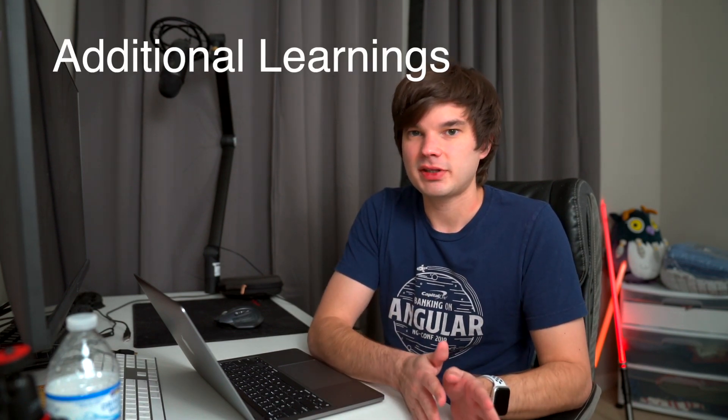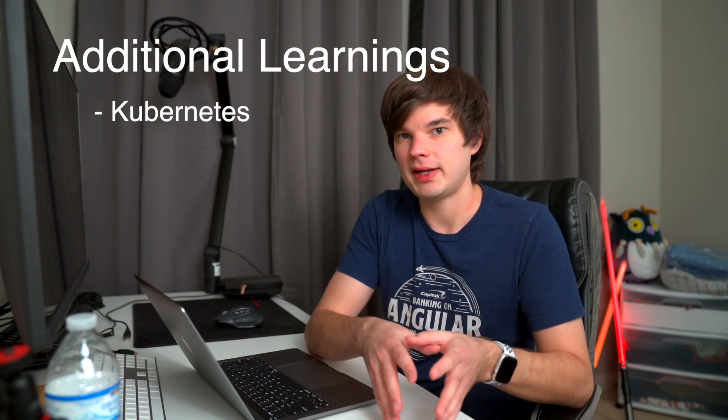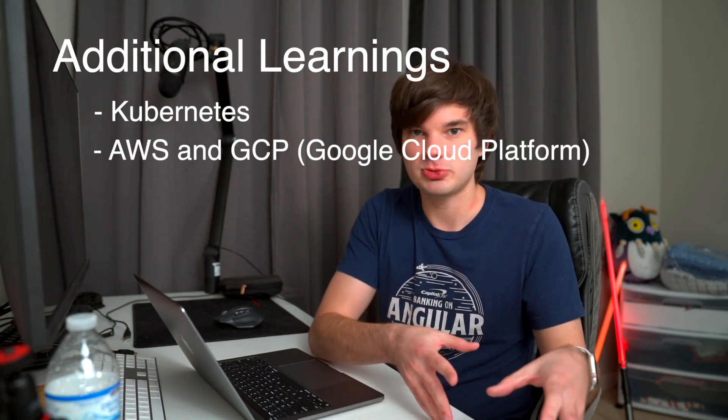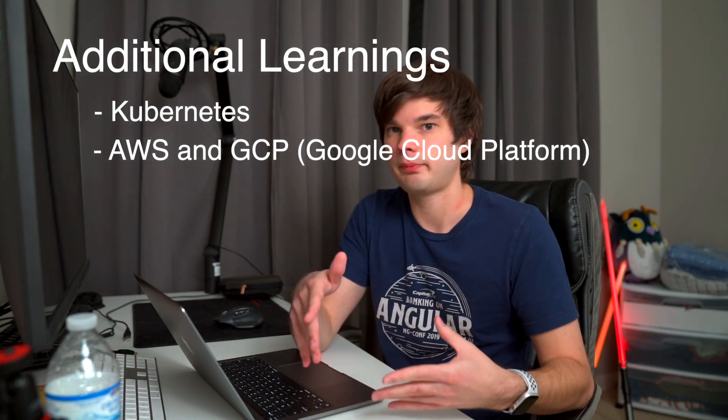After you've done all that, move on to something like Kubernetes and also look into cloud technology platforms like AWS or Google Cloud Platform. I recommend you spend as much time as possible in these areas — they are really the future of web development and where the industry is going. The more you understand these concepts, the better off and more marketable you're going to be as a software engineer.